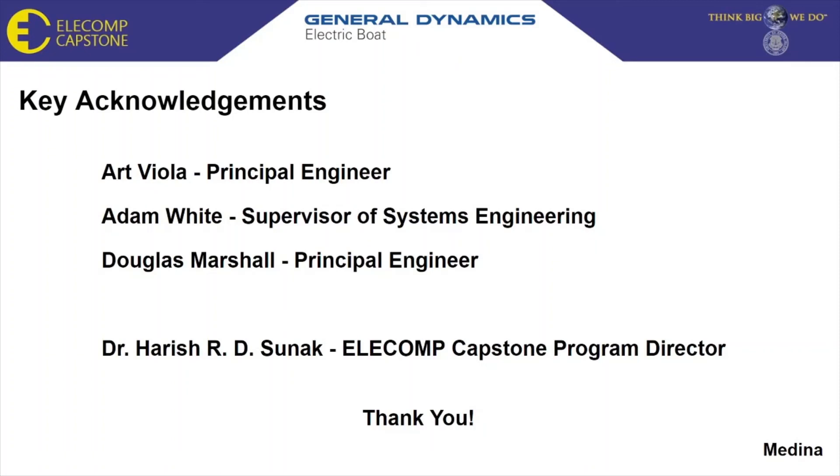With that, we would like to thank the following people for their support in our project. We want to recognize our technical directors, Art Viola, Adam White, and Douglas Marshall, who have contributed their time and knowledge to assist us along the development of our prototype. We would also like to thank our capstone program director, Dr. Harish Tsunak, for his guidance and support to steer us in the direction of accomplishing our anticipated best outcome. Thank you.